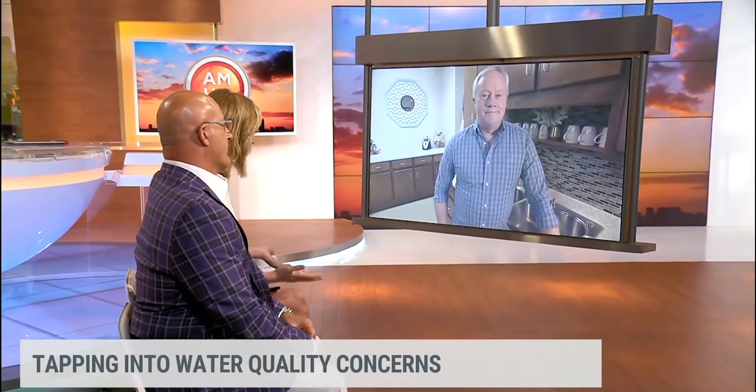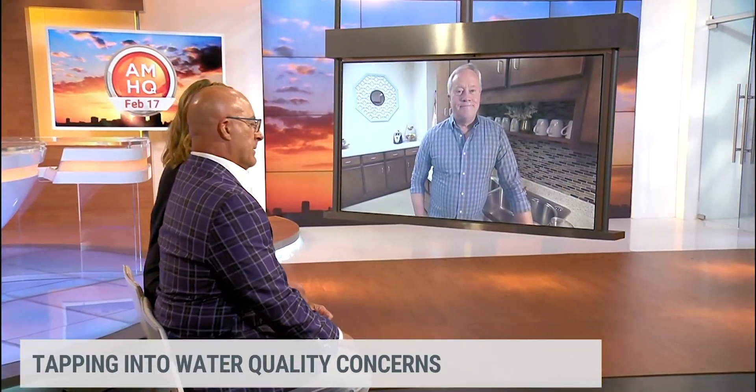Besides maybe the obvious — it's coming out brown — that's certainly one of the key things: the color of the water. You really want it to be pretty clear. If you have anything that's yellow, brown, anything, that's not a good thing at all. And if it's a blue or green tint, you probably have a little bit too much chlorine in it. And if it smells like rotten eggs, that's hydrogen sulfide — none of that is good. So you have to find out exactly what's in your water.